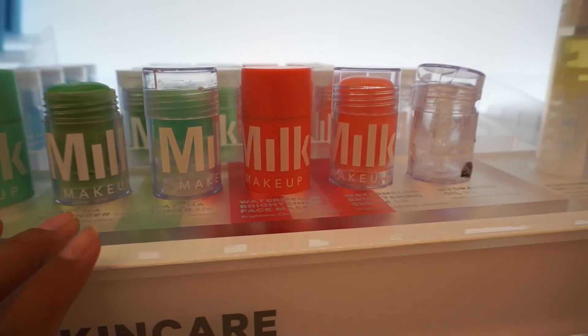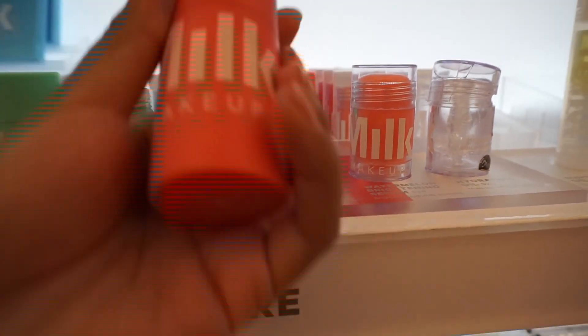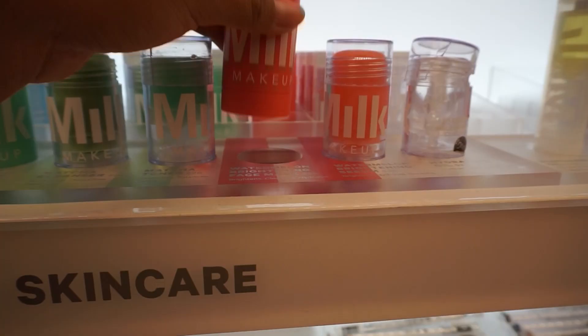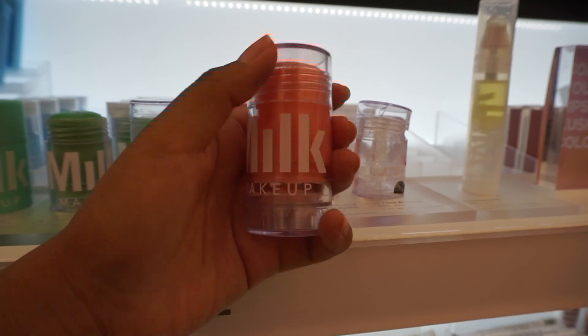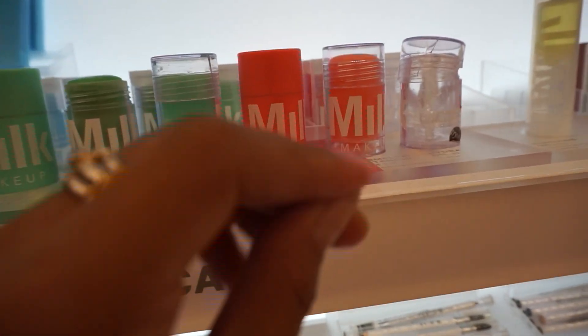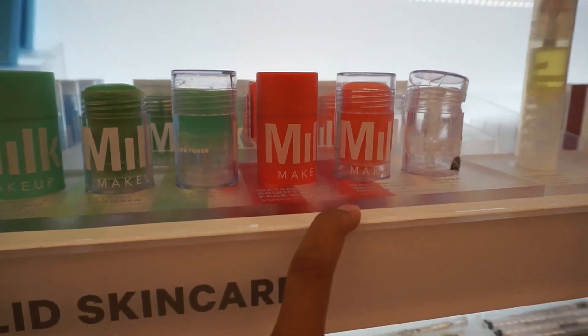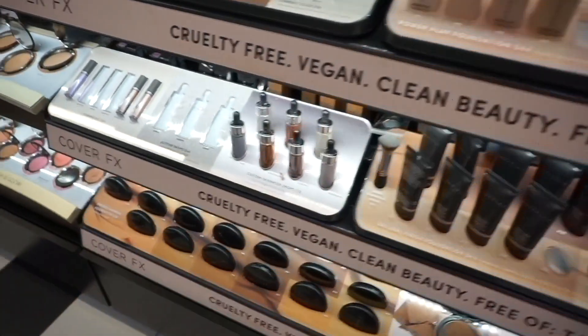I'm pretty sure this is new — the Milk Makeup watermelon brightening face mask, and they also have a watermelon brightening serum. I don't want to smell the samples since so many people have touched them beforehand, but they smell both amazing.